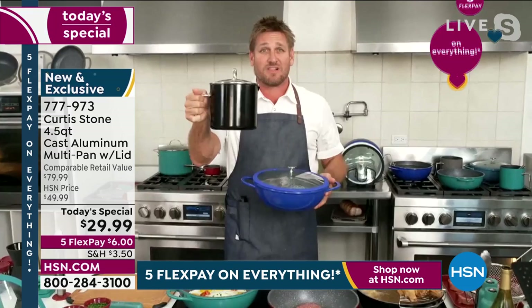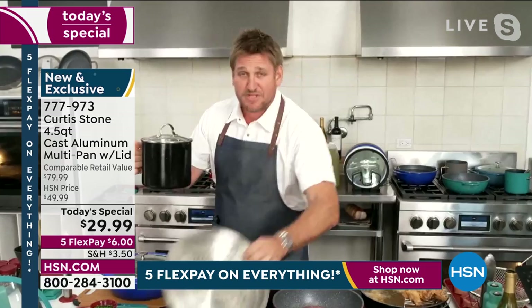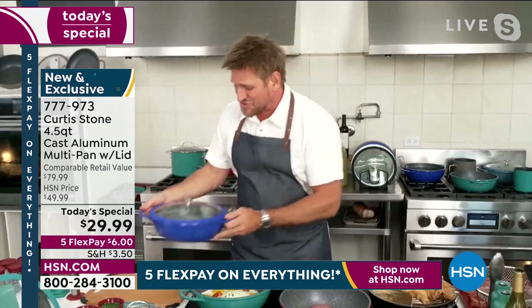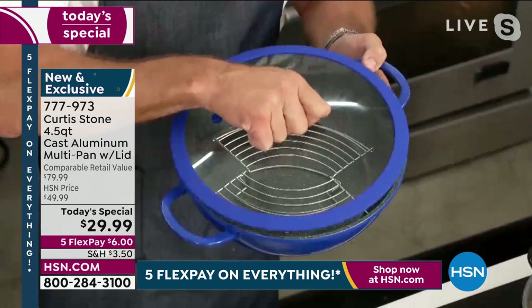We're going to try and air it, but if you want it, grab it right now. This steamer insert that goes with the Today's Special — less than 600. Now's the time to jump on the phone. I'm just going to start cooking. I have so much fun with you, Shannon. And here's the best part — the silicone rim on this lid means it's not clanging, not banging. It's a beautiful pan.